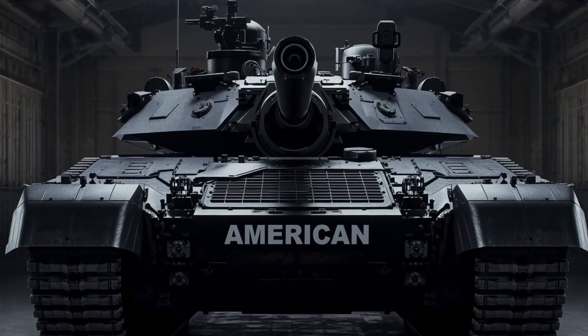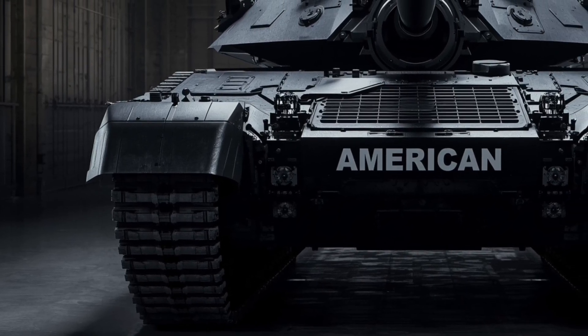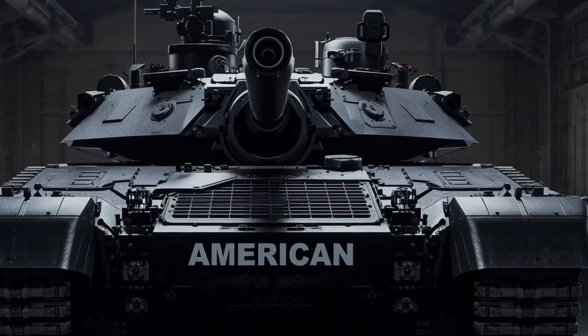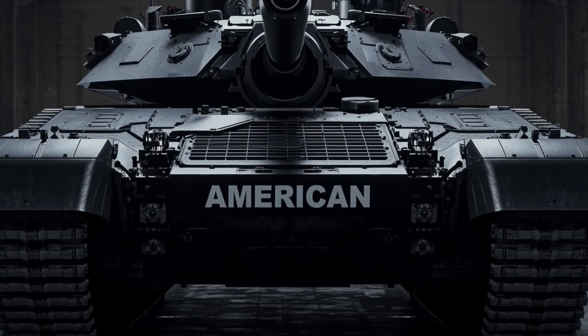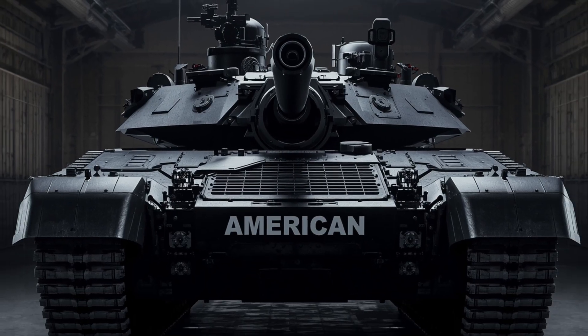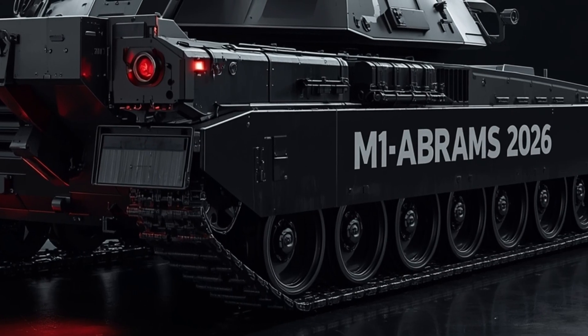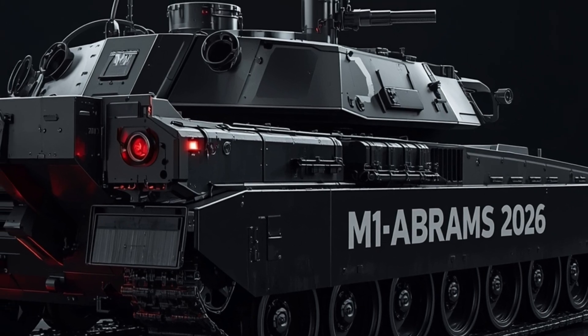Welcome back to Audible Seven. Imagine rolling thunder across the battlefield — a steel behemoth with eyes that see through darkness and missiles that outpace sound. The 2026 M1 Abrams is less a tank and more a force of nature, refined by decades of battle and engineered for tomorrow's wars.